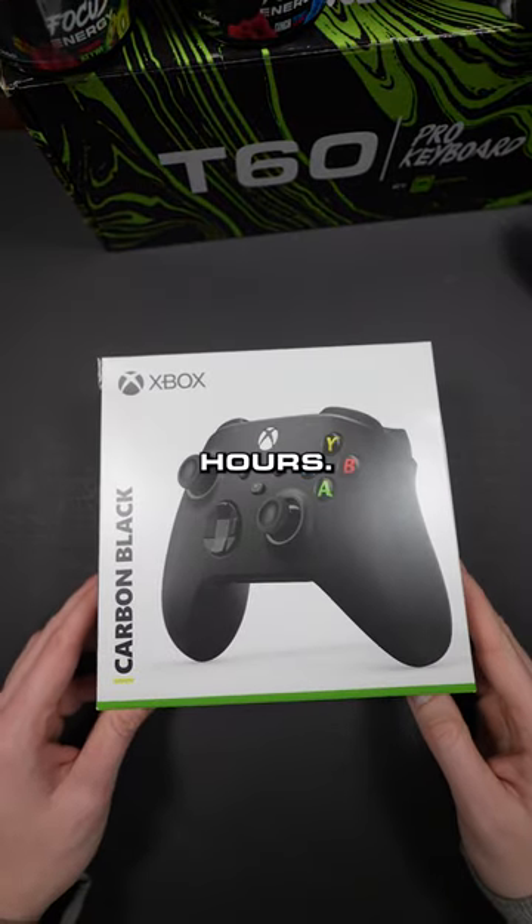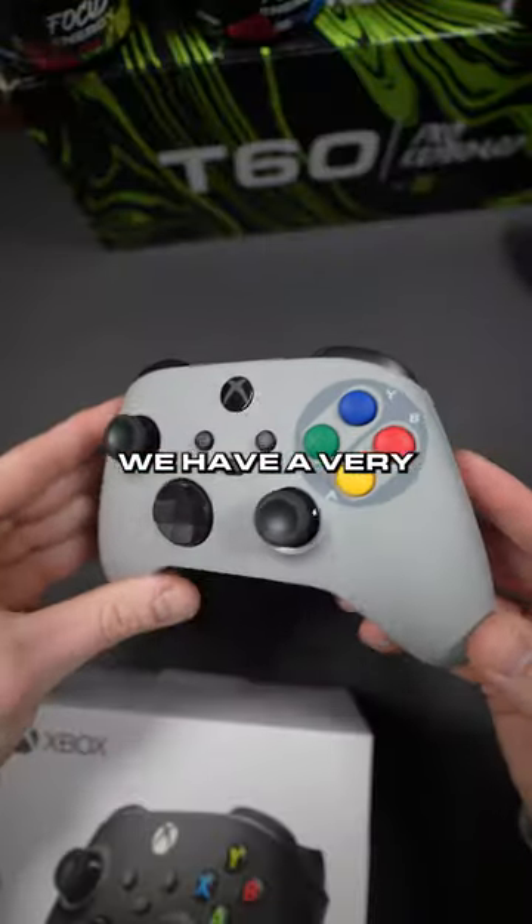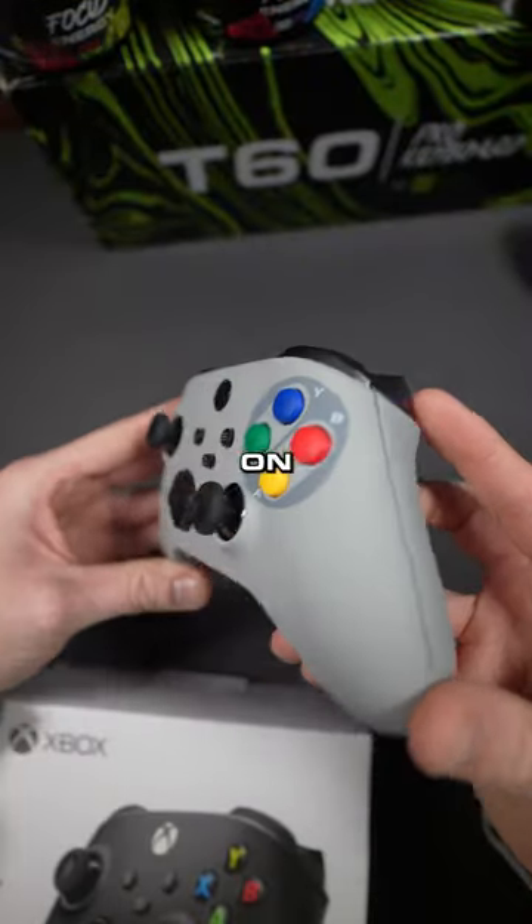This Xbox controller ships within 24 hours. Drum roll please. This is our new retro design. We have a very — and when I say very — limited supply of these on the site right now.